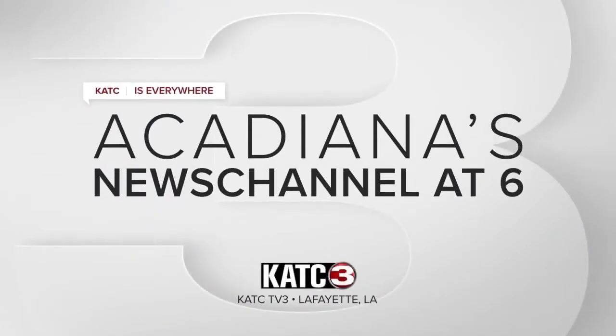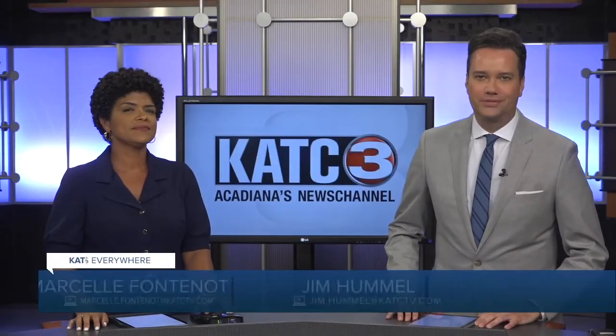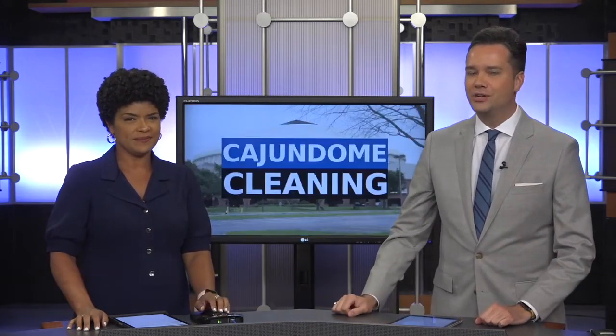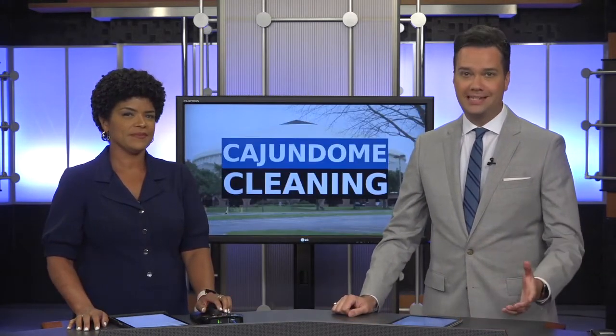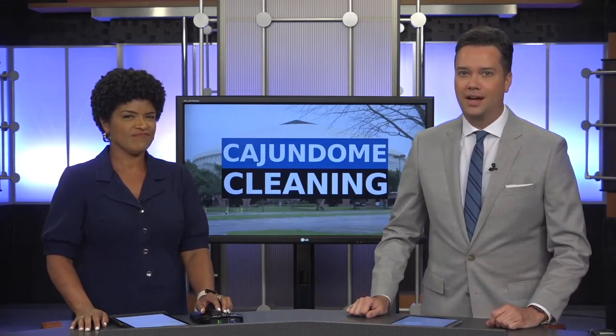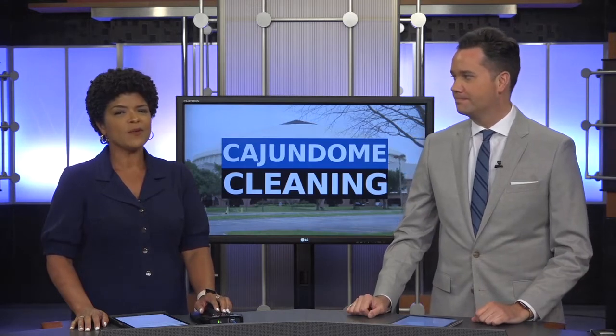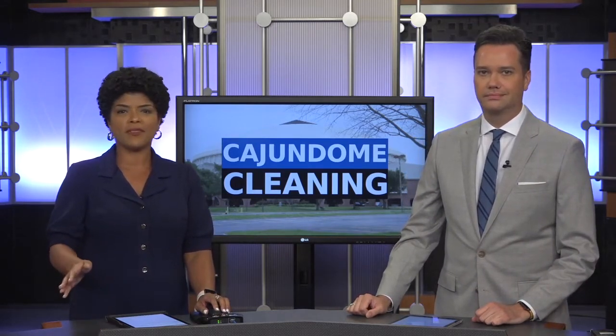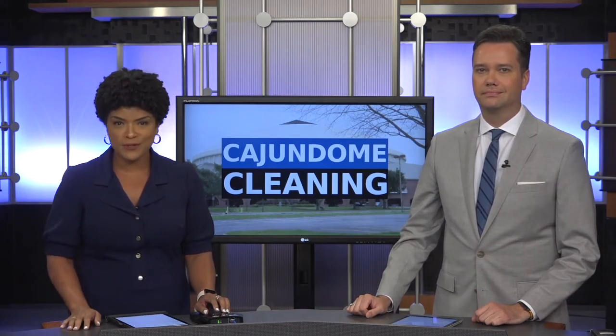This is Acadiana's News Channel at 6. Good evening everyone, thanks for joining us for the News at 6. I'm Jim Hummel, and I'm Marcel Fontenay. The Cajun Dome is 37 years old, but in that time it's been relatively hard to clean off the soot and grime that rests on the roof of that multi-purpose building. But tomorrow the Dome will undergo a deep cleaning, and as Scott Brazda reports, you won't see people up there — there'll instead be drones doing the work.